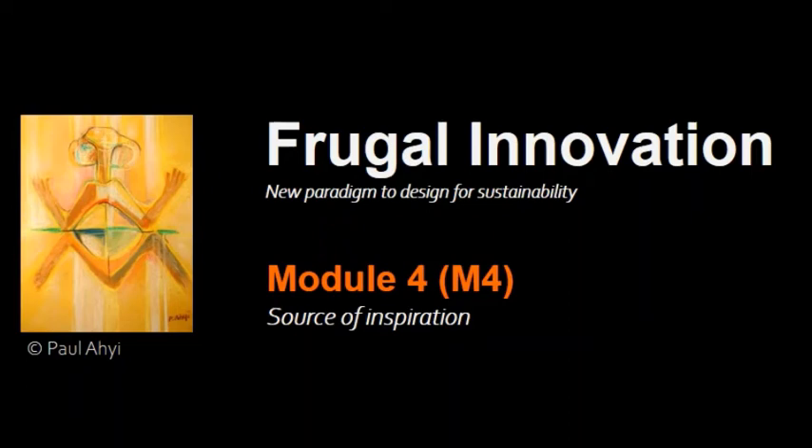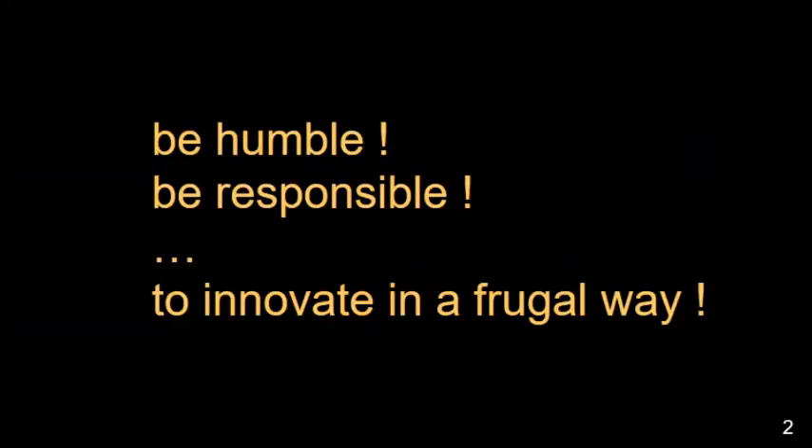Hello guys, this is the fourth module dedicated to Frugal Innovation as a new paradigm to design for sustainability. Today we will talk about sources of inspiration. In the third module I said that you should be humble and responsible to innovate in a frugal way.